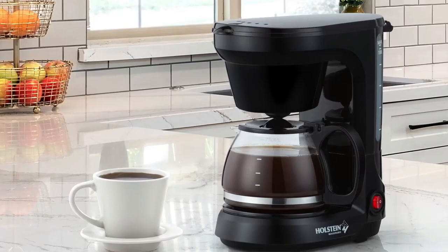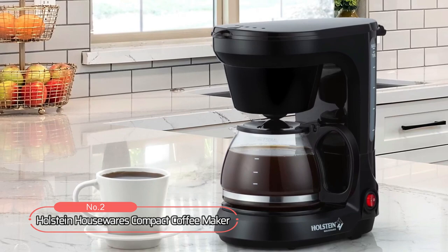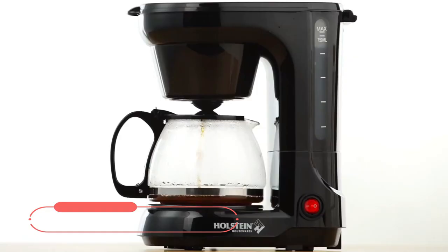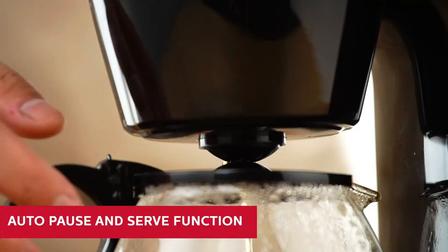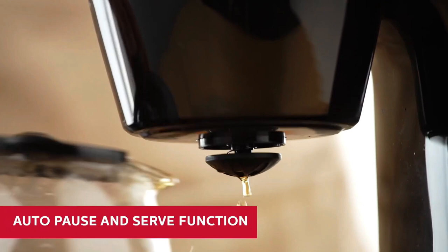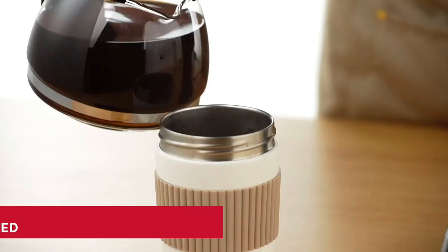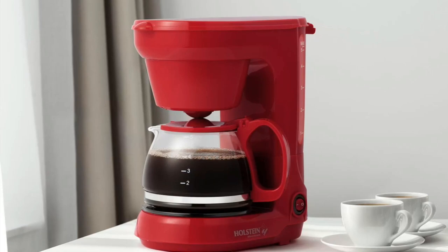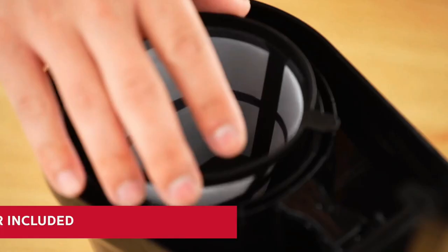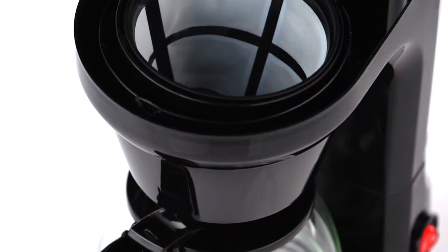At number two on the list is the Holstein Housewares Compact Coffee Maker. This coffee maker is perfect for those who want freshly brewed and rich-tasting coffee at the ready, with its convenient and user-friendly one-touch operation. And no need to wait — the auto-pause and serve function means you can pour a cup of coffee before the brewing cycle is completed. This coffee maker comes with everything you need, including a measuring spoon and removable cone filter, so there's no need for wasteful paper filters.